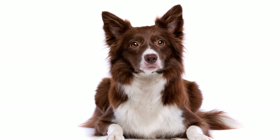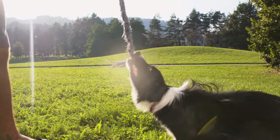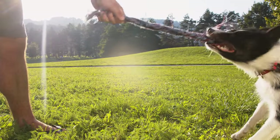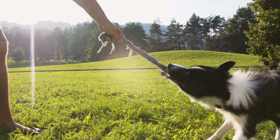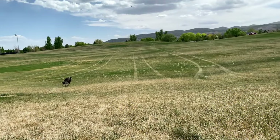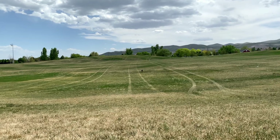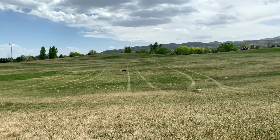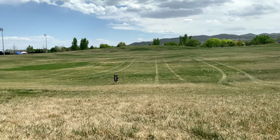While the Border Collie is still used for herding, it's also a popular dog in agility, obedience, and flyball competitions. They are also one of the most popular breeds for dog sports like frisbee and sheep herding. In summary, Border Collies originated in the Anglo-Scottish border region, developed to work as sheepdogs. Their intelligence and trainability made them popular among farmers and shepherds, and today they are popular in dog sports and as a family pet.